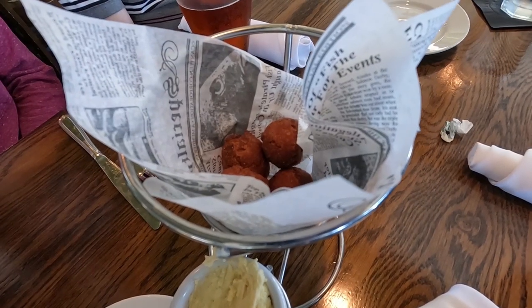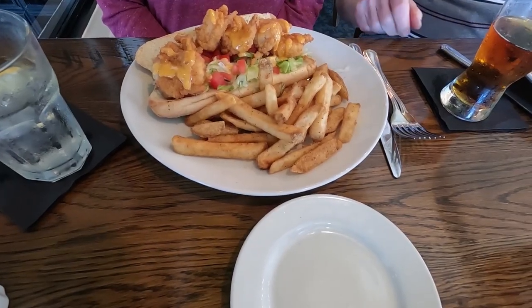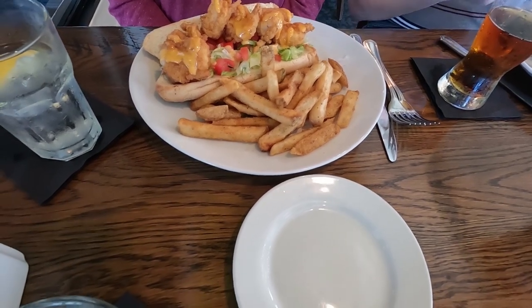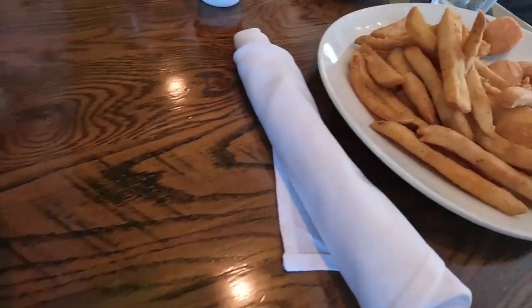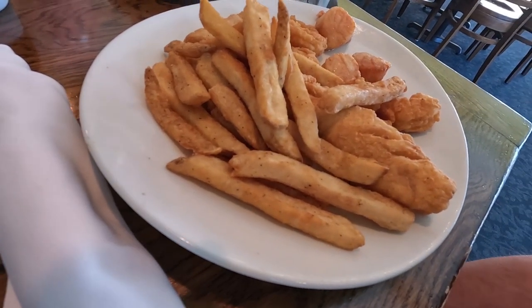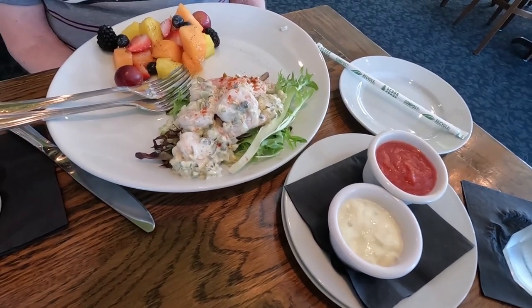To start, they brought us some hush puppies with a little bit of butter. We've got our food now. We have some family with us today, so we've got four things to show you. We've got a shrimp po'boy with fries, I got the shrimp and berry salad which looks really, really good, Brian got the fried seafood platter — it looks like shrimp, scallops, and fish — and then we've also got a shrimp salad with fruit.